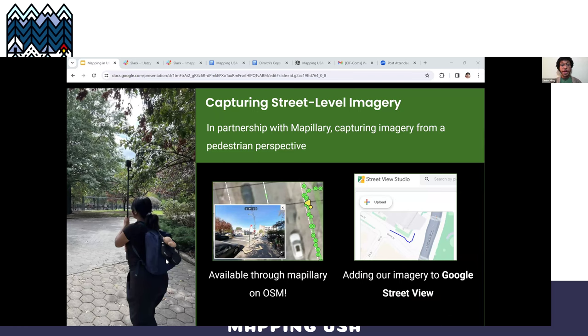We've also recently partnered with Mapillary, an organization specializing in the capture of street-level imagery, to add a visual pedestrian perspective to our mapping efforts. Our imagery is available via the Mapillary data layer on OpenStreetMap, and we've also begun uploading to Google Street View via Street View Studio, so we're excited to see where this goes.